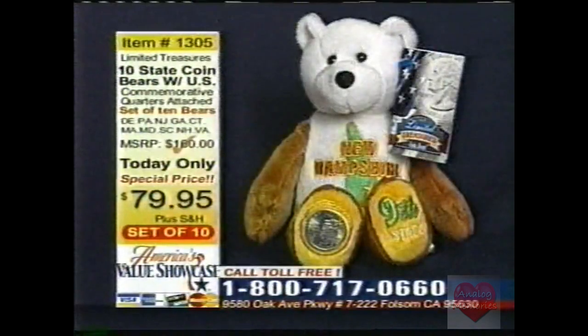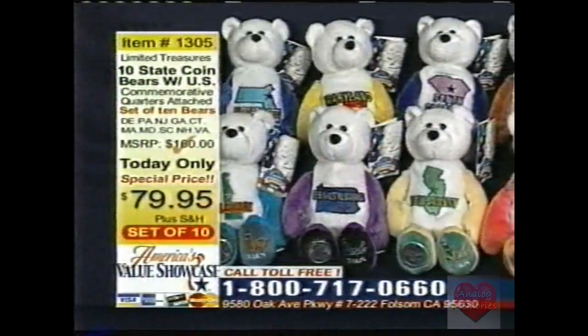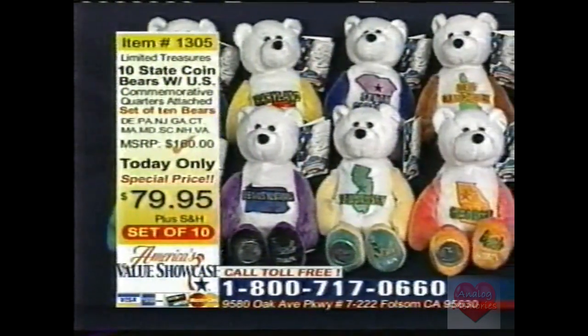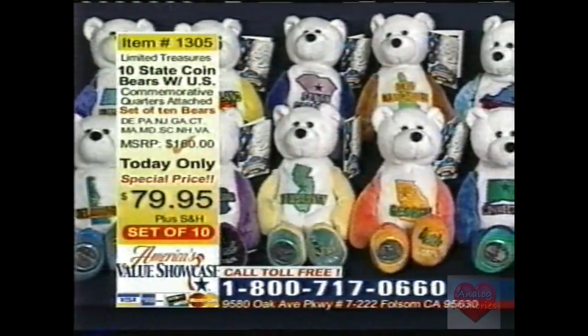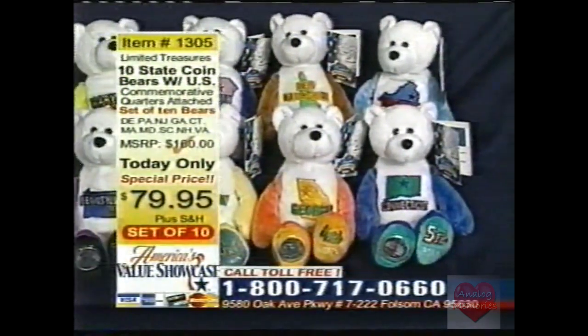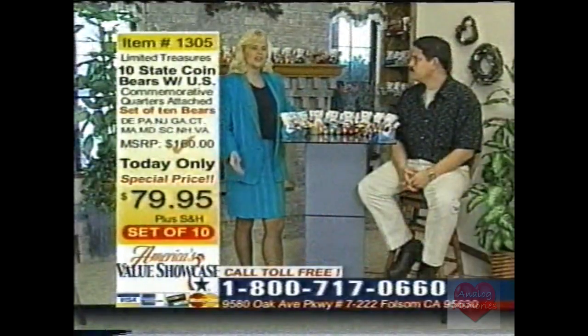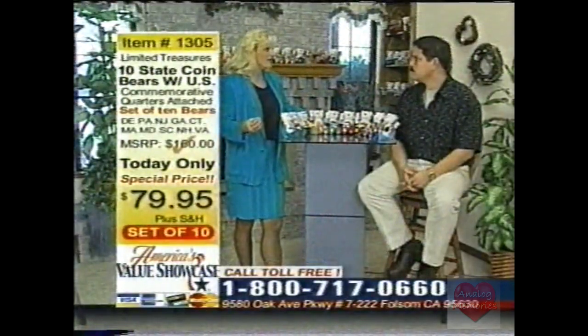Not only can you be a bear collector, but you can be a coin collector and have two-in-one combined. These are a really beautiful way to collect these coins. That's item 1305. You get all 10 bears for $79.95, and you also get a free bonus.